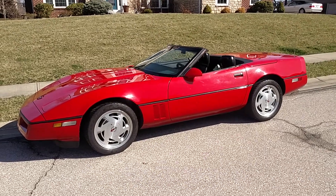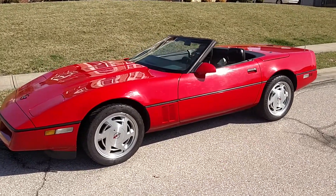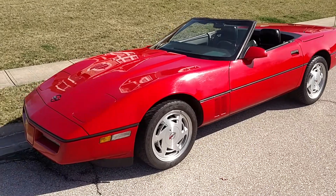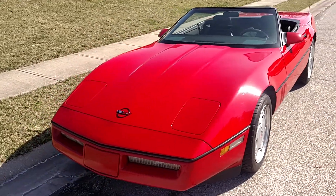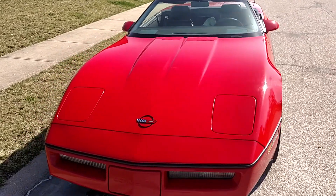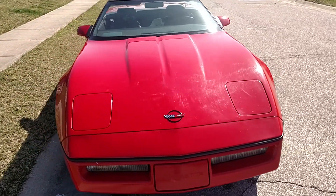We'll do a quick walk around this beautiful 1989 Corvette with almost 75,000 miles. It's a one-owner car — before I got it, a lady owned it and drove it April through September, then put it away for the winter every year.